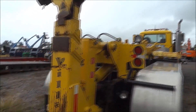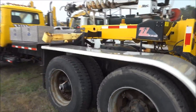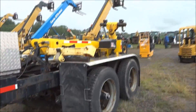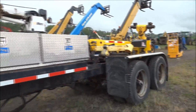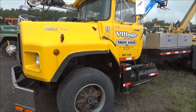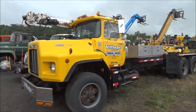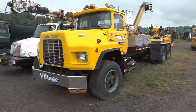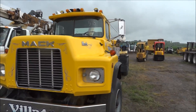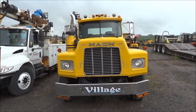I guess Village Truck Sales must have upgraded and is moving up in the world as long as they're still around. They buy a lot of stuff from municipal places, and if you go to their website you'll find a ton of old DOT trucks from New York. And there it is, the Mack RD 690SX.